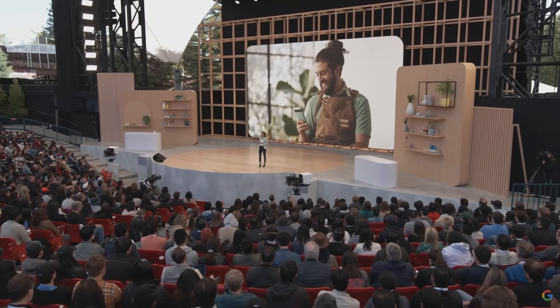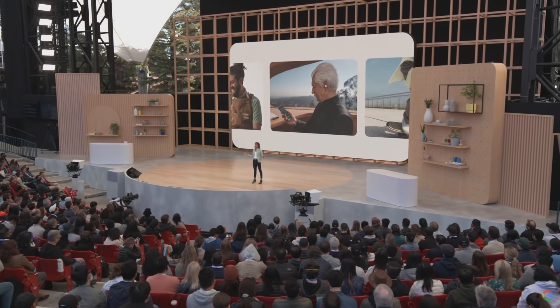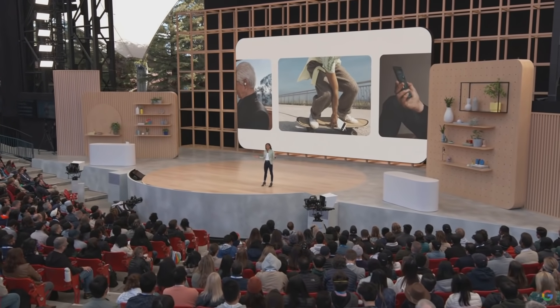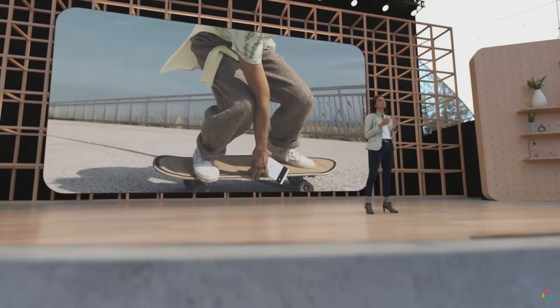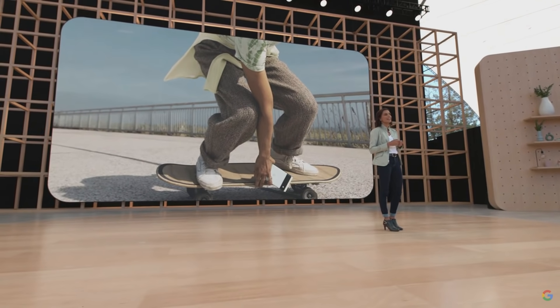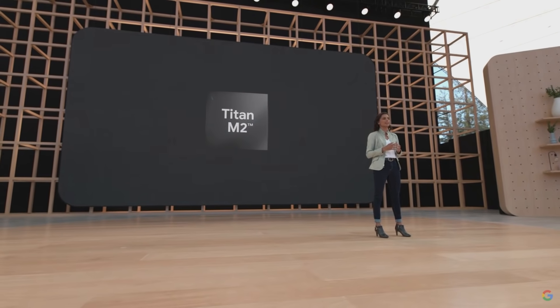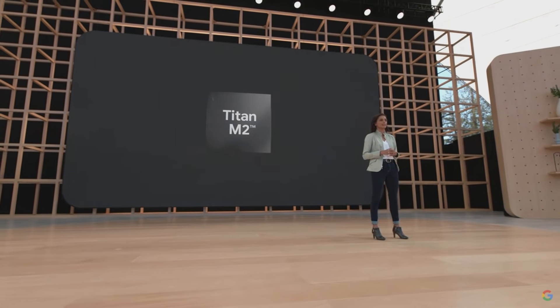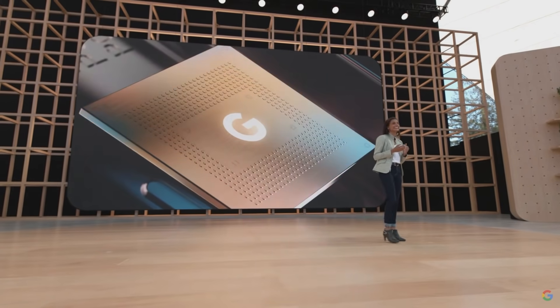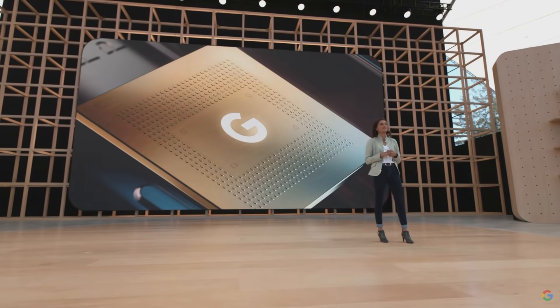For the first time, we've developed a common hardware system scaled across the Pixel portfolio from our flagship phones to our A series. Pixel 6a includes the same fast 5G connectivity as Pixel 6 and 6 Pro. It uses the exact same security architecture with Titan M2 for industry-leading protection that makes the phone more resilient to attacks. And most importantly, Pixel 6a uses the same premium Google Tensor SoC as our Pixel 6 Pro.